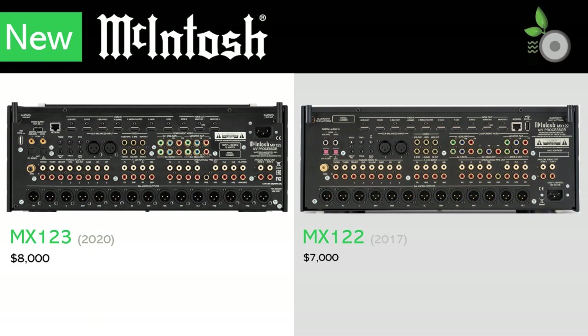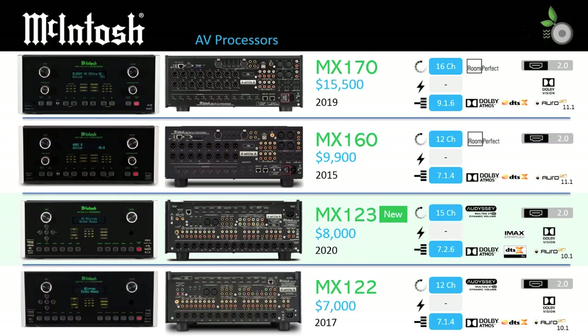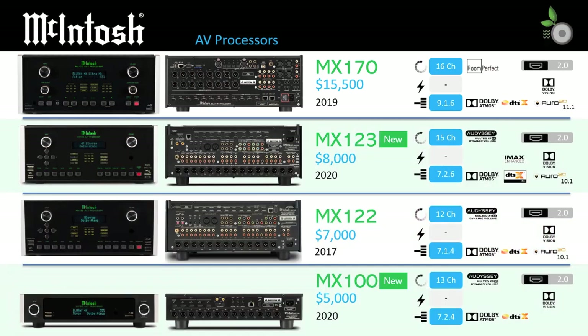Also, the MX123 puts some pressure on their flagship MX170 processor, despite being available for $8,000, which is around half the cost of the MX170. The MX110 comes in at $5,000 as a new entry level for those looking to step up to the premium McIntosh experience.